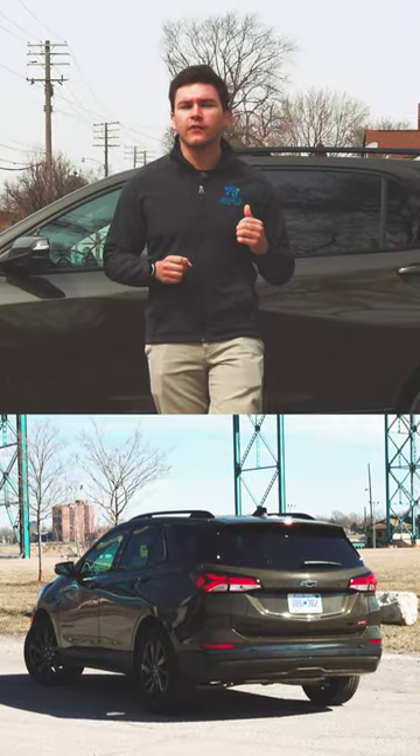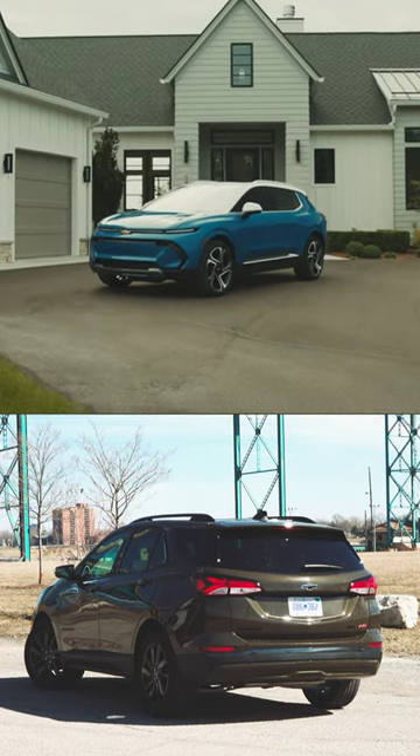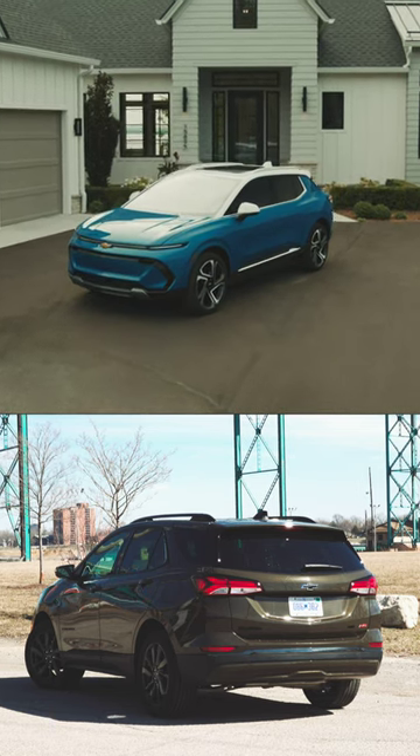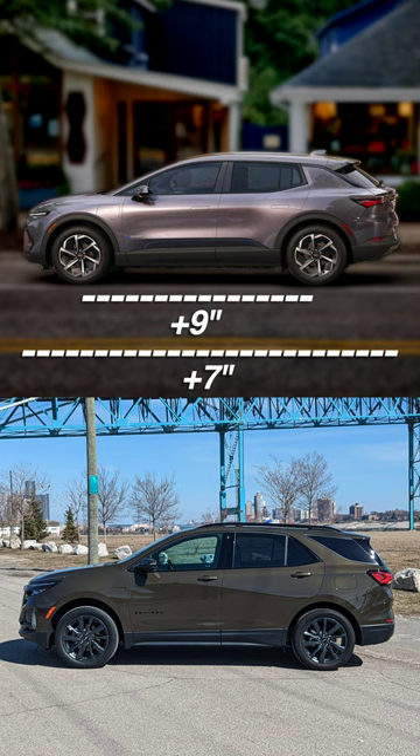How does this Equinox compare size-wise with the all-new Equinox EV coming out later this year? Chevy hasn't released actual dimensions yet, but they have said it will have a nine-inch longer wheelbase, will be seven inches longer overall, three inches wider, and one inch lower from roof to road than what you're seeing right here.